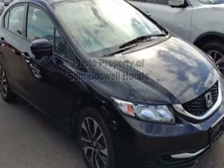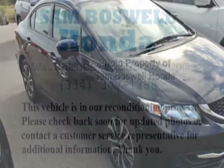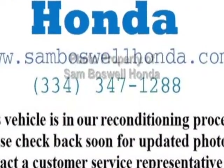Take a look at the certified pre-owned 2015 Honda Civic Sedan. Carfax has certified the Civic Sedan as having one owner.